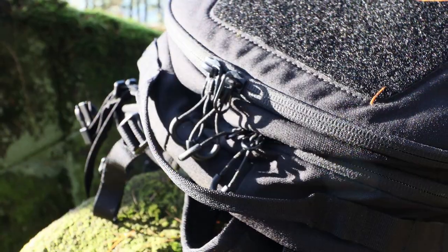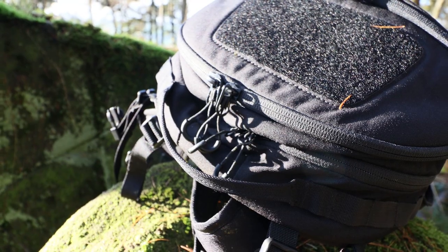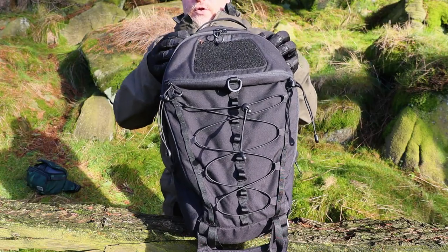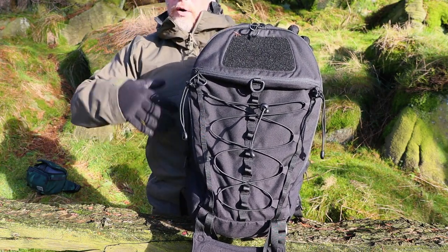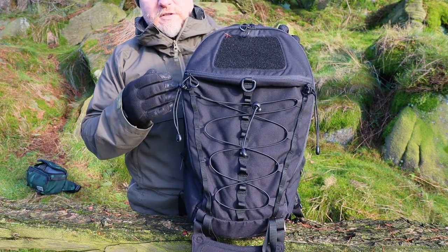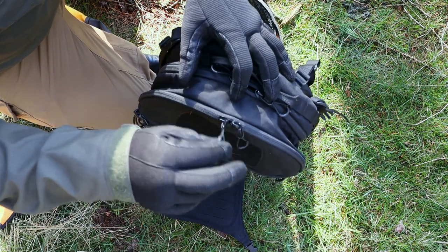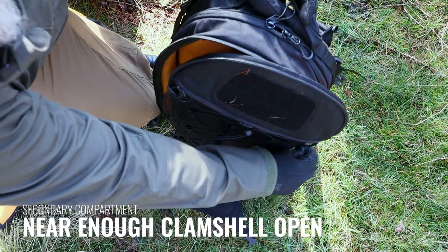On all of the pulls there are little loop ring pulls — you can pass your finger through them, which gives you a wider purchase to grab hold of and pull across, even with gloves on. Moving through the rest of the bag, I refer to this as a two-compartment bag. We have the main compartment, which holds the vast majority of the volume, and then a smaller one at the front which is more of a tech pouch and laptop area. The secondary compartment zips down reasonably close to the bottom — not a full clamshell, but very close, so it splays right open.